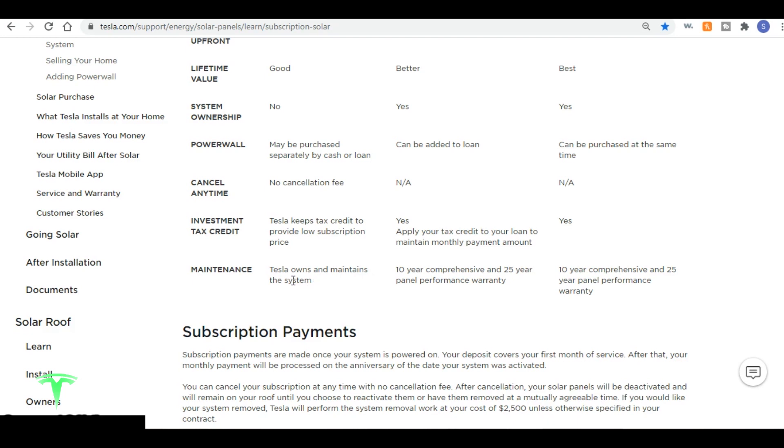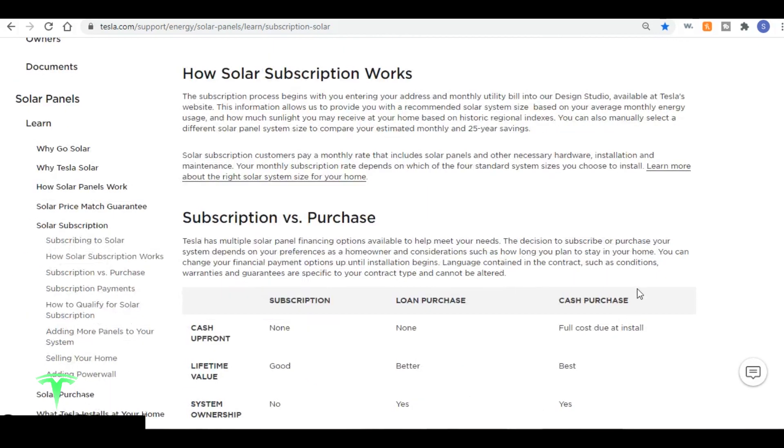As far as maintenance, Tesla owns and maintains the system under subscription, but if you own the system you get a 10-year comprehensive warranty and a 25-year panel performance warranty. That should help you decide between purchase and subscription if you're in one of those states where a solar subscription is possible.